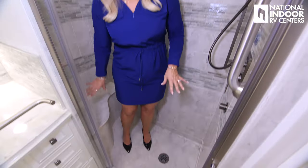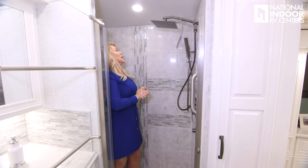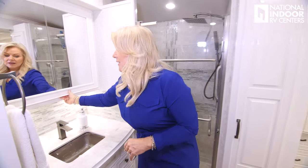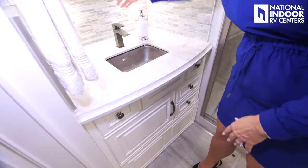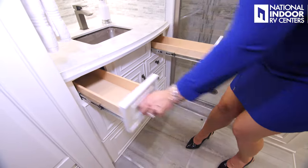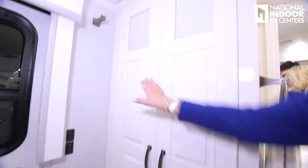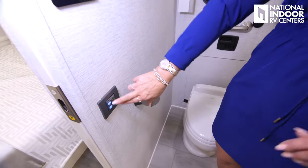The shower is nice and roomy with a seat, residential faucets and controls, a fixed and handheld showerhead, and an Aquaview shower miser. We get the cathedral ceiling and the rear bath, which makes it feel even bigger back here. There's nice big storage behind the mirrors, a 110 outlet, and counter space — I love that it's a smaller sink so I get more counter space. Then we have drawers, storage, two full-length drawers, an optional washer and dryer, an optional emergency egress door, another towel bar, a toilet paper holder, and push button controls for the toilet.